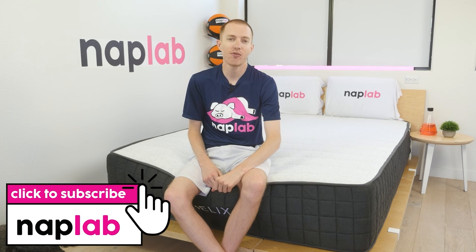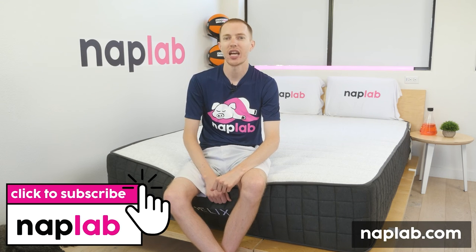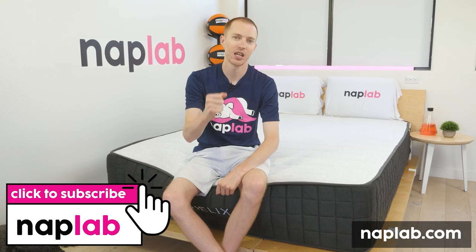Well guys, that's it for this video. I hope you found it helpful. Comments or questions, please drop us those notes down below. If you're interested in buying the Helix Plus, we've got a link in the description. For more from NAP Lab, be sure to get subscribed, ring that bell, and visit us over at naplap.com. Thank you so much for watching.